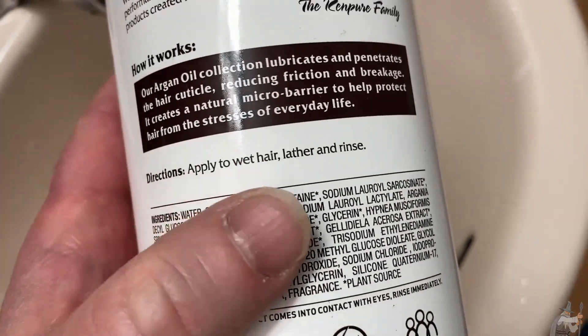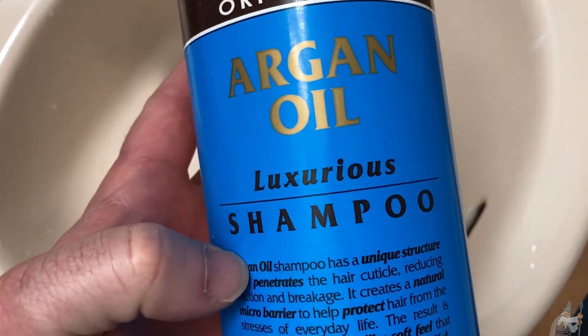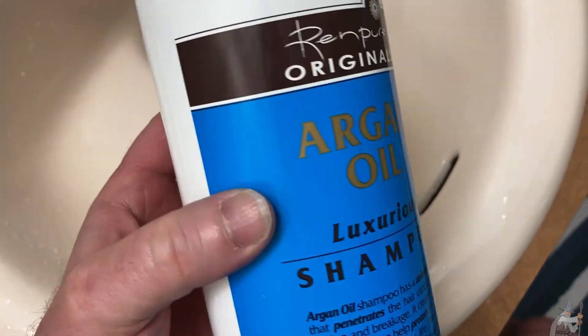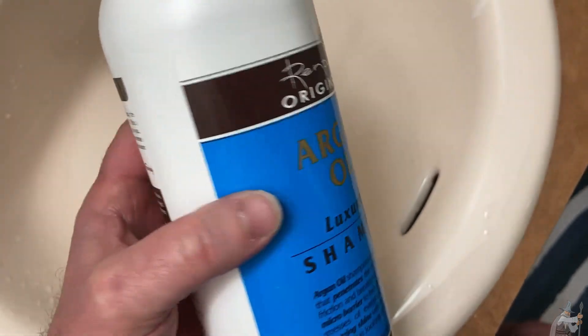The directions are simple: apply to wet hair, lather, and rinse. This has lasted me quite some time. I have very curly, thin hair, so I use a lot of this along with a lot of conditioner. I also use leave-in conditioners because otherwise it's very difficult to comb my hair.